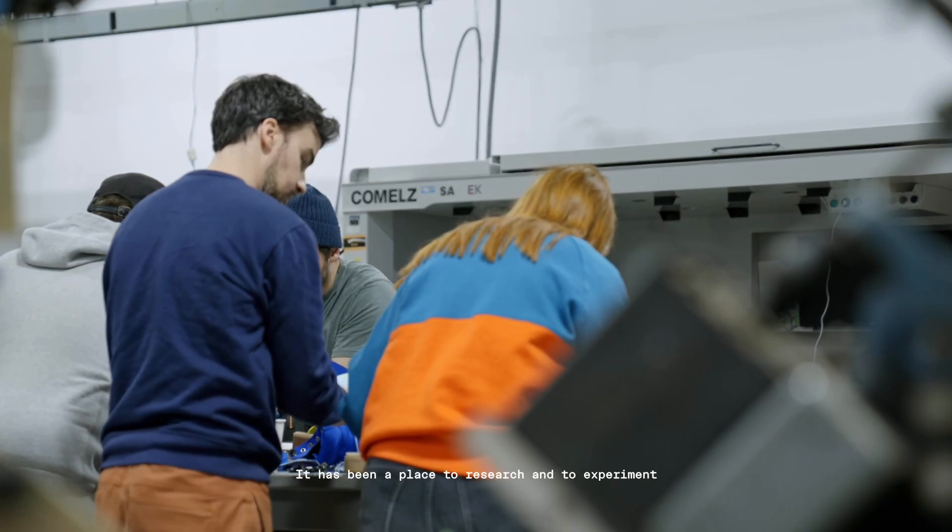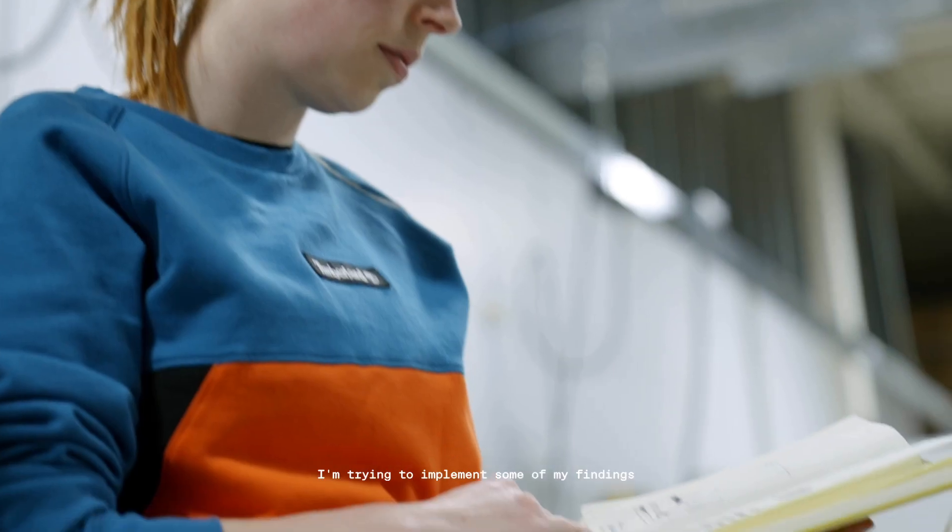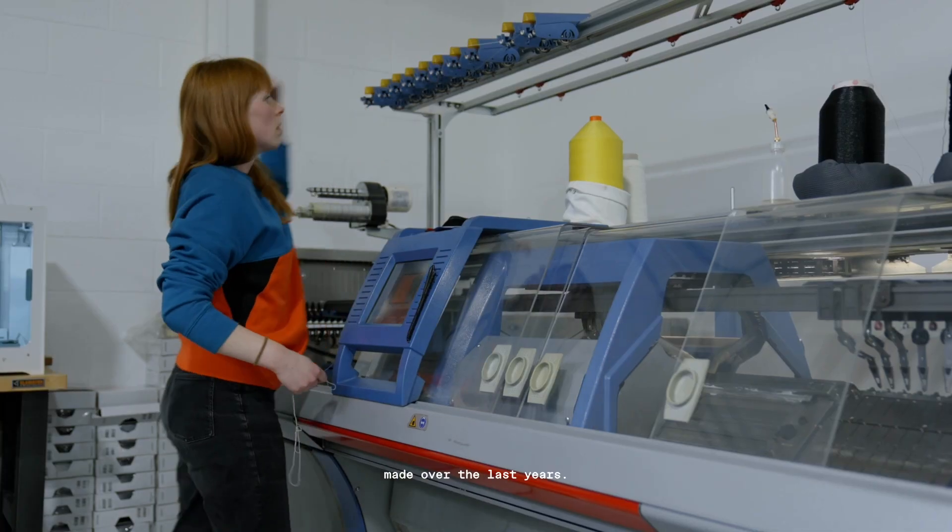Construct was the introduction — of course I knew it before. It has been a place to research and to experiment and to innovate. I'm trying to implement some of my findings made over the last years.